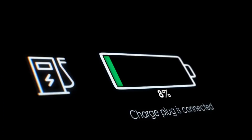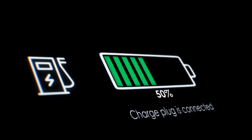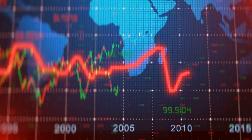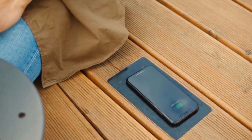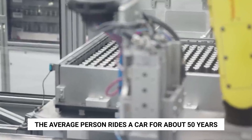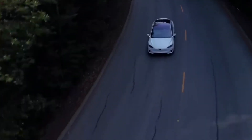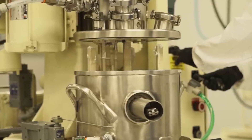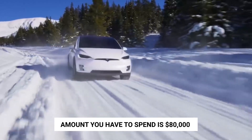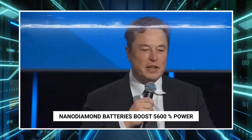If you buy a battery to use for a lifetime, the economic benefit belongs to the consumer — buy it once and use it forever. The average person rides a car for about 50 years, and every 10 years the battery needs to be changed at a replacement cost of $20,000, amounting to $80,000 over a car's lifetime. As Elon said, nano-diamond batteries boost power by 5,600%, evidently providing renewable energy to devices forever.